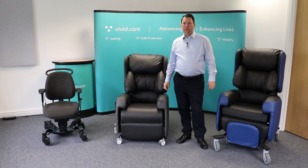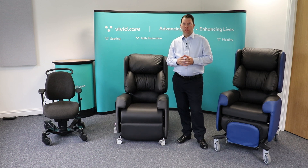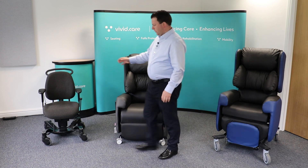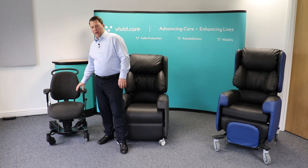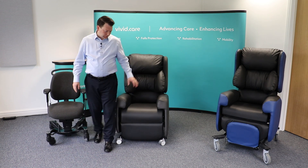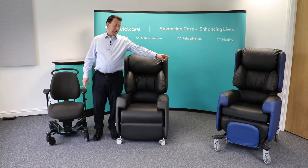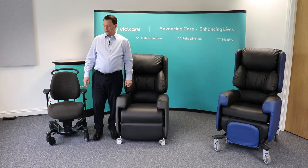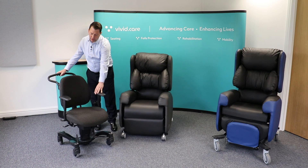I've brought just a selection of chairs today which may typically follow the progression of somebody's condition with MS. Starting with the Vela activity chair, then the Lento mobile rise and recline chair, and finally the Lento tilting space care chair. I'm going to start with the activity chair.